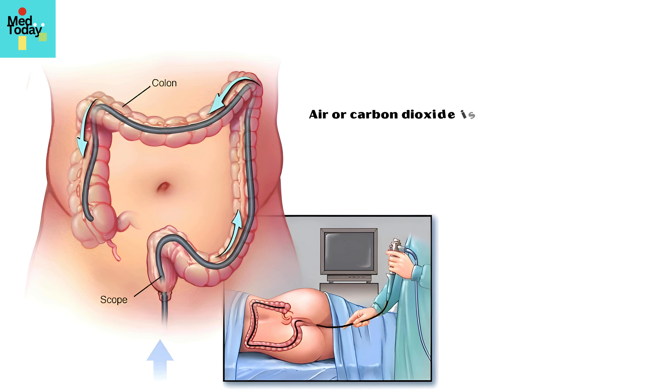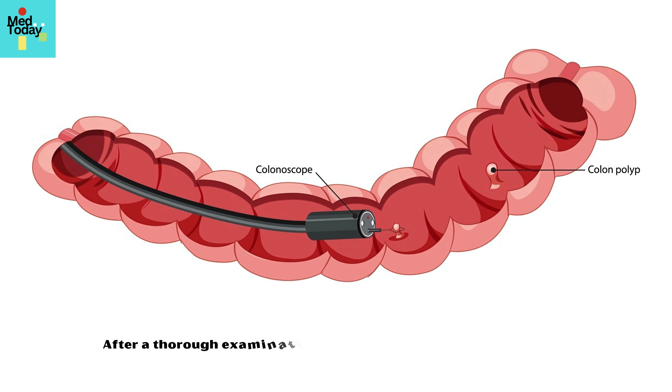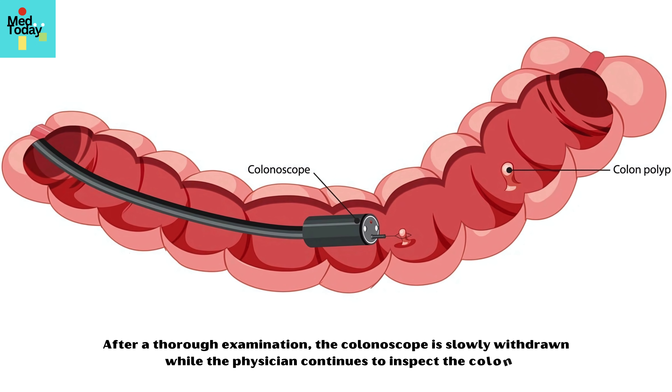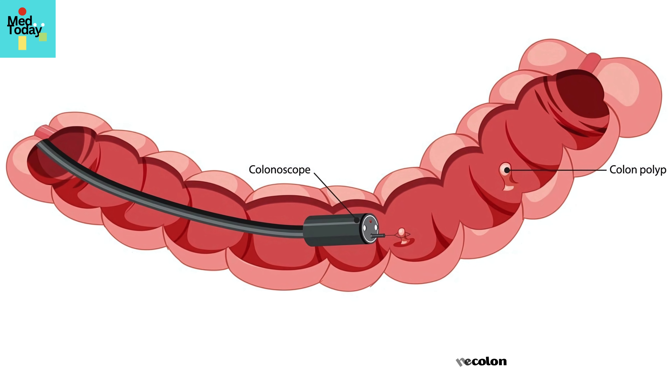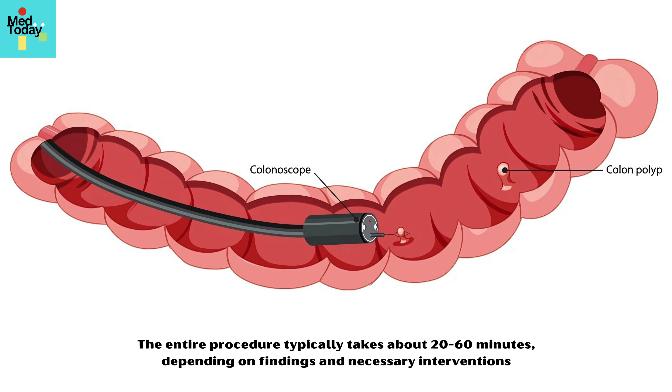Air or carbon dioxide is often introduced into the colon to expand it, improving visibility. After a thorough examination, the colonoscope is slowly withdrawn while the physician continues to inspect the colon. The entire procedure typically takes about 20 to 60 minutes, depending on findings and necessary interventions.